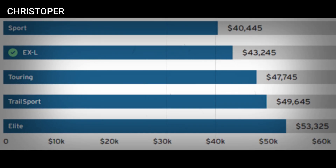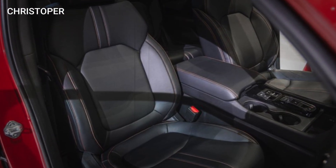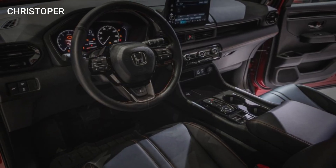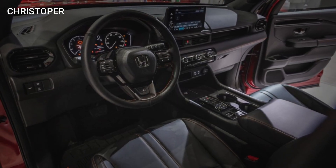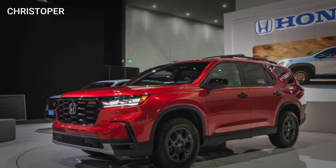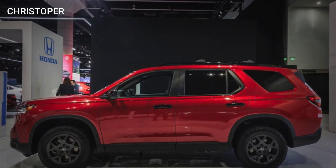The new Pilot starts at $41,000. The Pilot EX pricing and features are ideal. The EXL model adds leather seats, a 9.0-inch touchscreen, wireless Apple CarPlay and Android Auto, and a motorized tailgate. AWD is a personal preference, but we think the extra towing capacity is worth it.